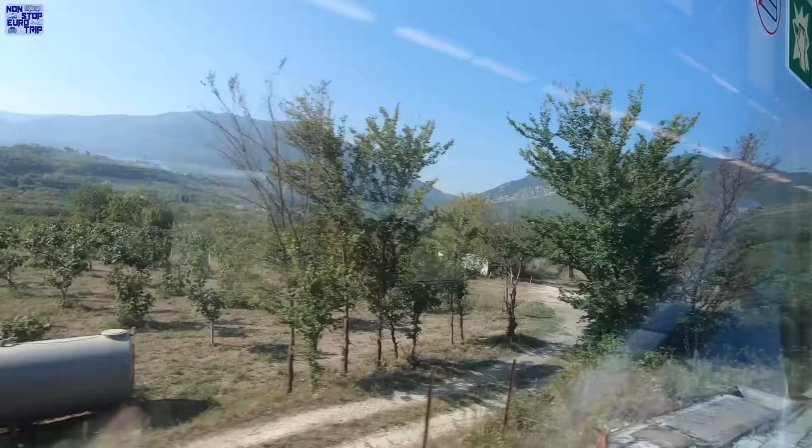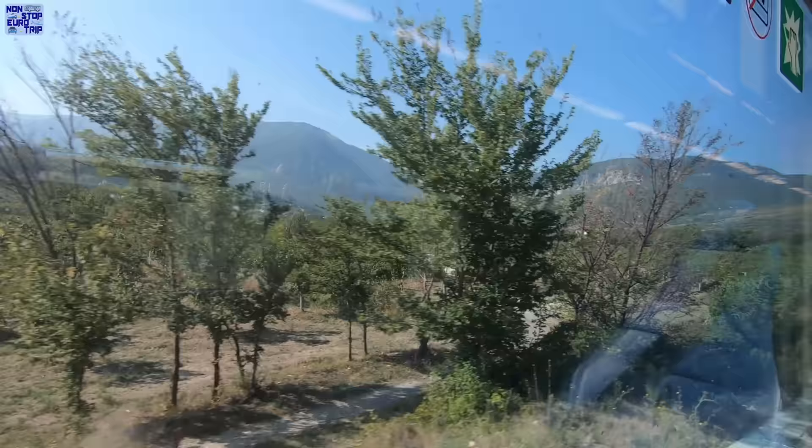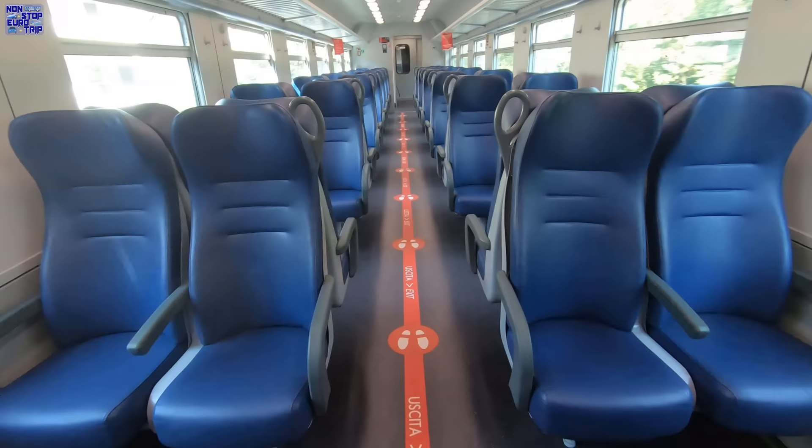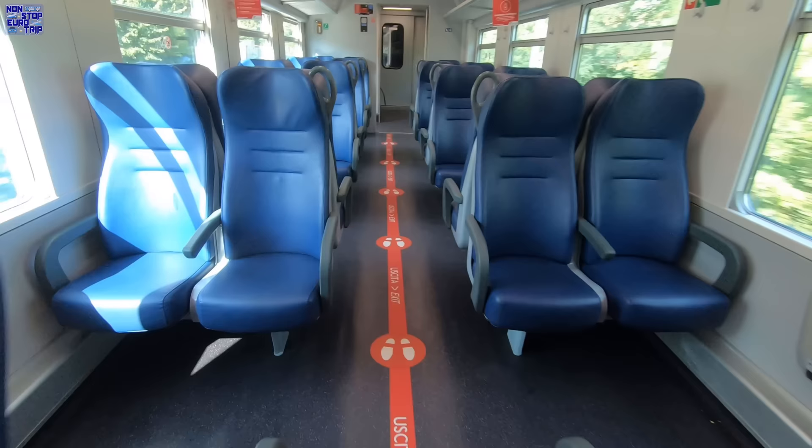Before the best of the scenery arrives, let's go and check out a bit more of the train. It really is dead in here today, which just reinforces my theory that the line is very unknown outside of the locals.